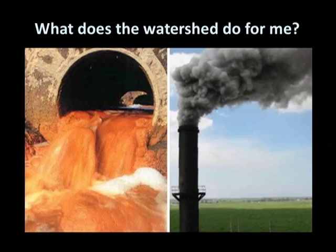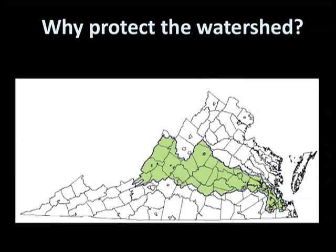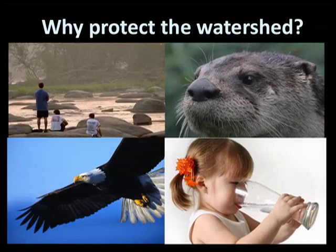The James does all this while absorbing pollution from sewage treatment plants, the air, cities, lawns, farm fields, and industry. Wherever we live, work, and play, we are always in a watershed. How we treat the land and water affects the people and wildlife downstream who, just like us, depend on clean water for survival.